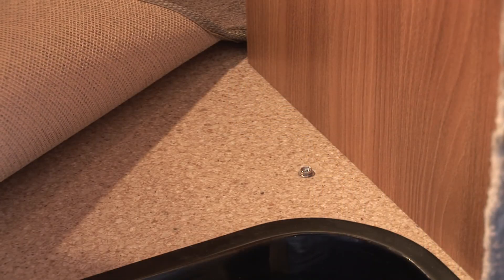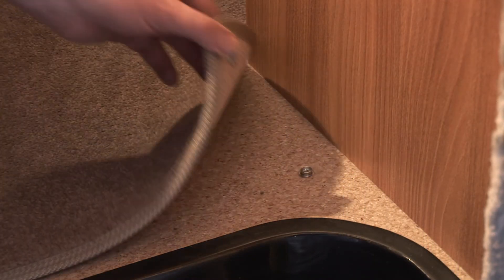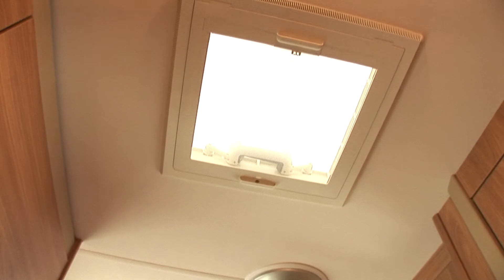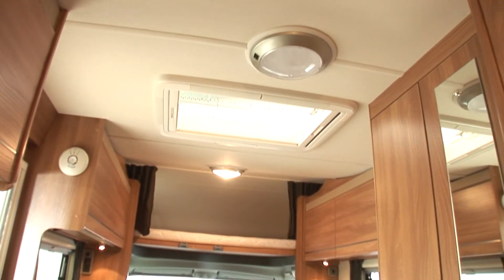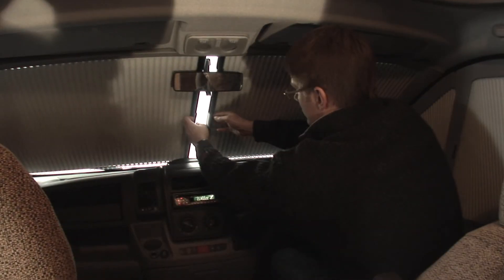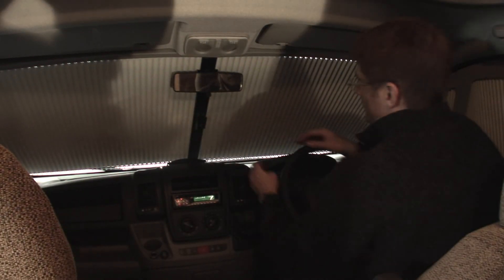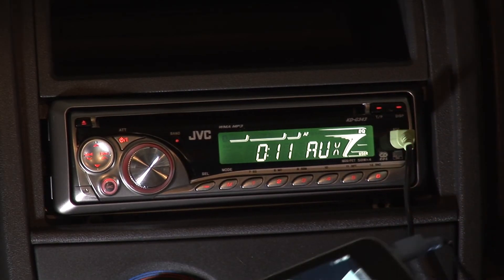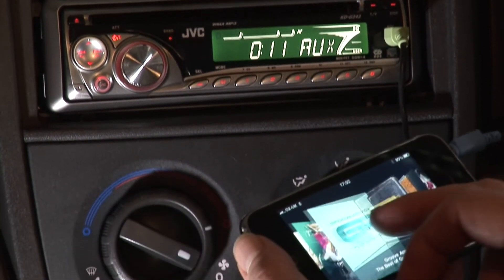The removable carpets are fitted over a new high quality heavy duty vinyl floor, and the interior is flooded with light from the midi heki skylight, which has an adjustable pleated blind, along with other roof lights. At night you can cut yourself off from the world with the easy-to-use cab blinds, while listening to your iPod or MP3 player via the auxiliary input to the radio CD.